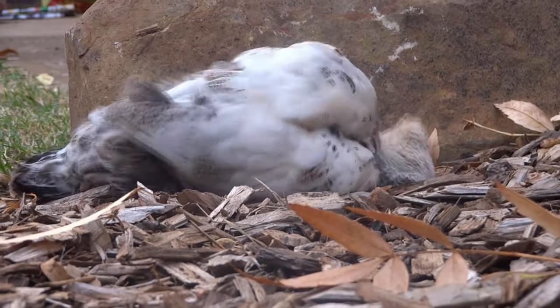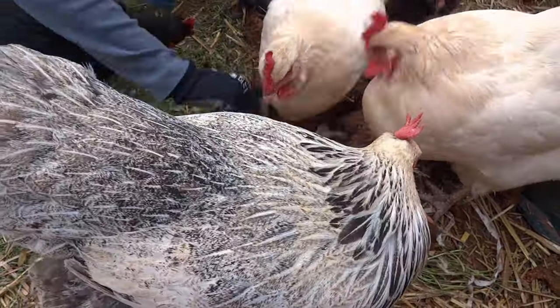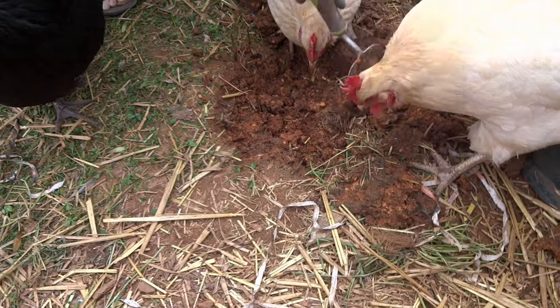Chickens love to dust bathe, and that's also important to keep them free of mites and lice, so make sure they have somewhere to do this. It could be just a dirt-filled box large enough to fit a stretched out chicken.